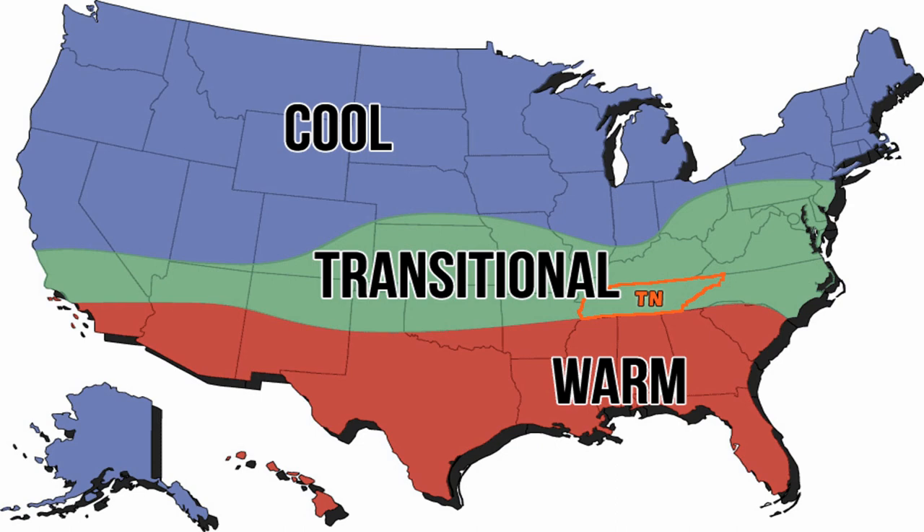Your other choice is going to be a cool season turf, but we're a little bit too far south for that. They're going to do really well during the spring and fall but they're going to struggle through those summer months. So there's really nothing ideally suited for where we're at. Then on top of that you throw in our poor soils — our soils are really clay, a lot of rock, and the soil is what feeds the plant. So that's your second strike. We're in a very challenging area to try to grow a good consistent pace of turf.